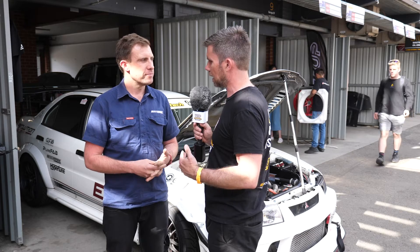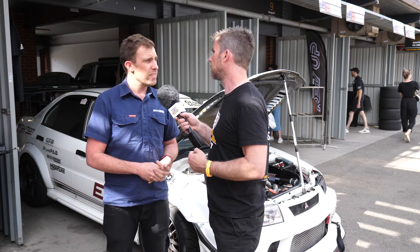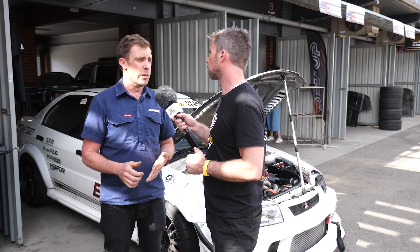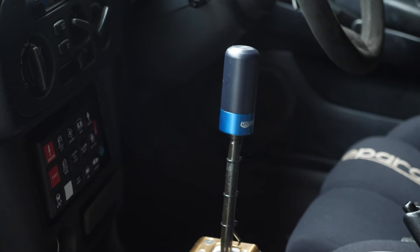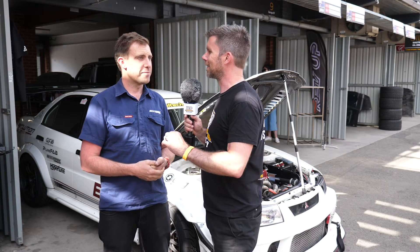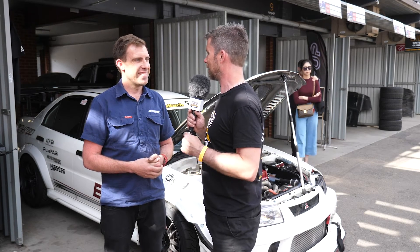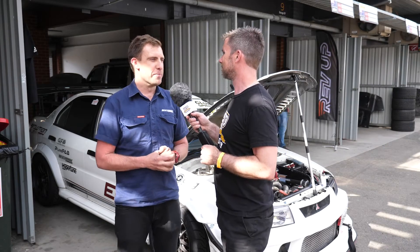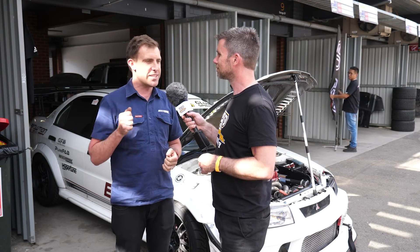In terms of the transmission, what are you running? It runs an Albans H-pattern dog engagement. You're limited in the Club Sprint class to non-sequential gearboxes, so it's an H-pattern gearbox. This year we've added a Hollinger HGKH flat shift knob running through the MoTeC M150, so the driver can just keep it pinned and grab gears. It's a little bit more challenging with the H-pattern shift though — if you get it wrong you can end up going straight from fourth gear back into the wrong gear. On the dyno there's always a bit of a pucker moment the first few times you grab the gears. You've got to commit with the H-pattern and just send it to the next gear.